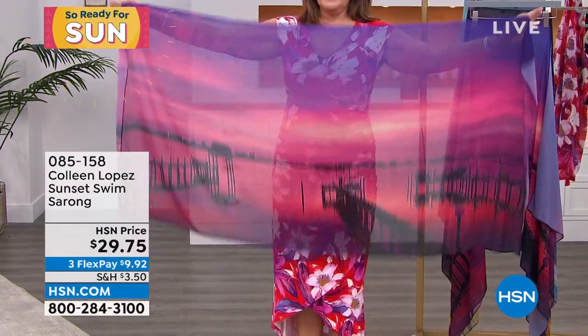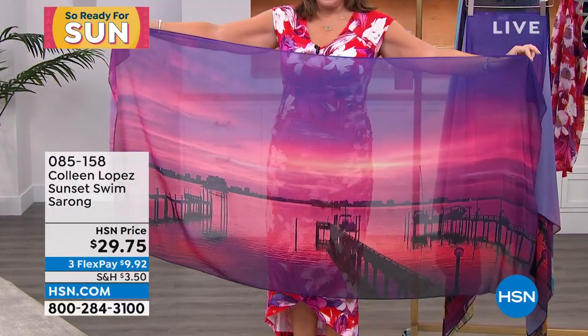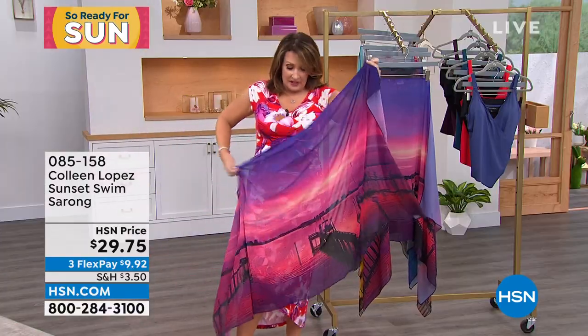It's a scarf, it's a shawl, it's a sarong, it's $29. They are magnificent.